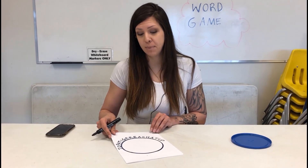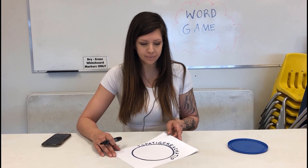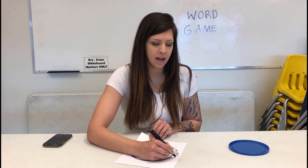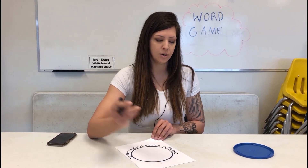What word starts with P? It gets harder as it goes along. Pet — pig. P-I-G. G. Go. G-O.